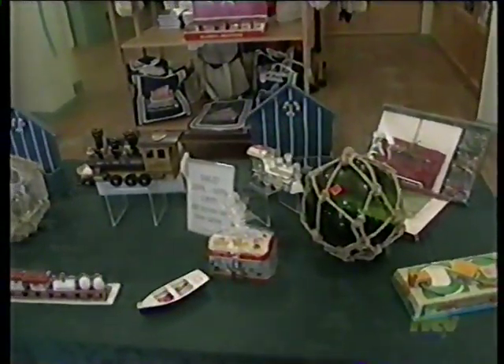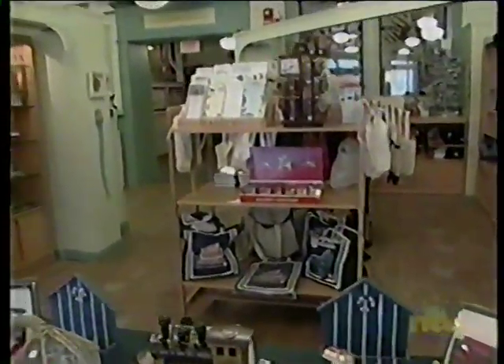We offer lots of merchandise with a variety of prices, so you don't have to have a large budget to come in here. We're a novelty store, but we have something for everyone.